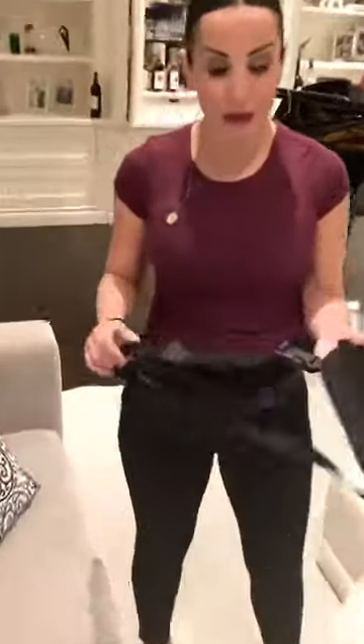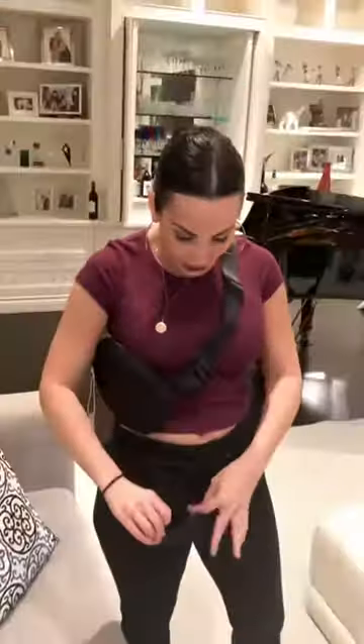We now have these amazing fanny packs on my website available for all of you. Since we're traveling all the time, or running to and from the ballroom, or even just running into the mall, they're great for over the shoulder or around the waist, and they come with a zipper to close, two little pockets inside, and a zipper in the back.